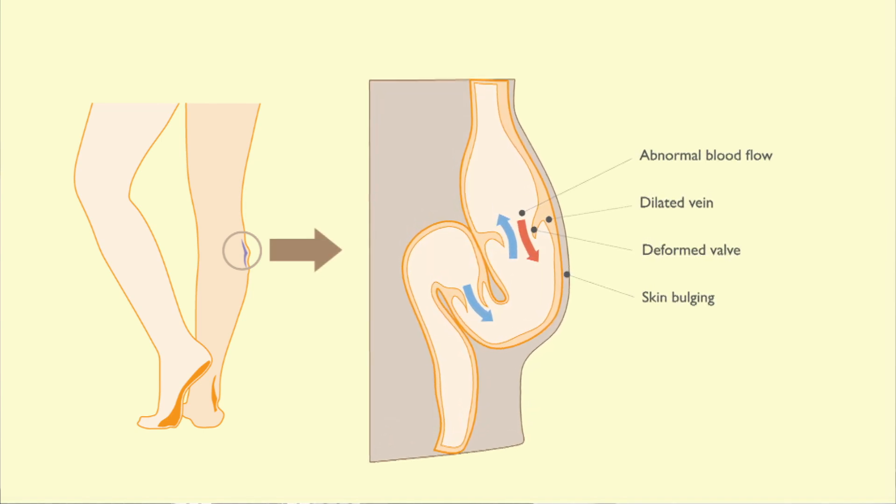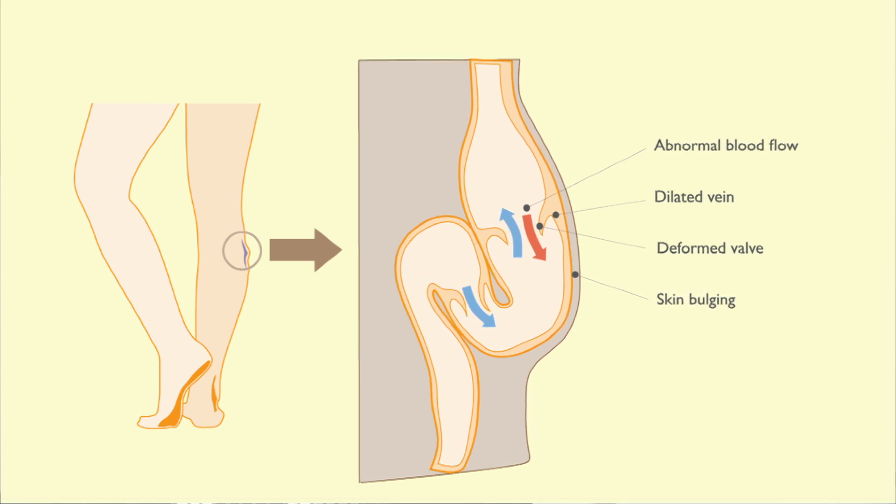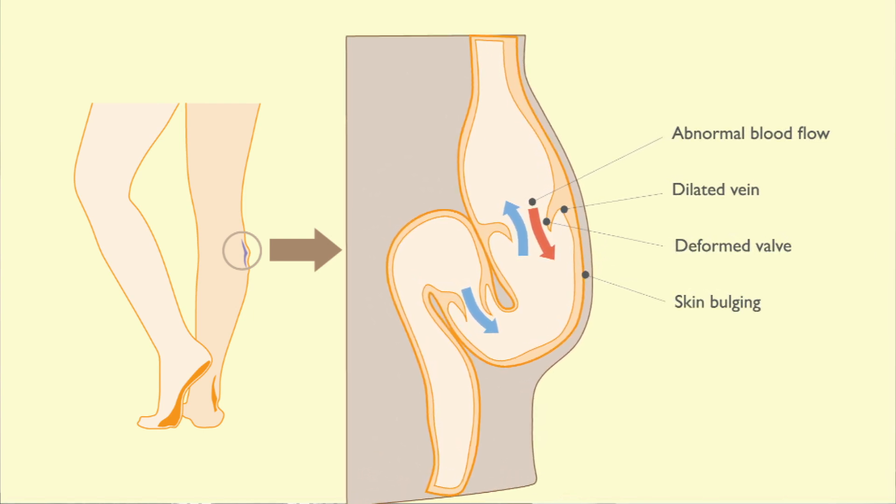If the valves fail, the blood will stagnate in the veins which become swollen and enlarged. The reasons why the walls of the veins stretch and valves in your veins weaken are not fully understood.